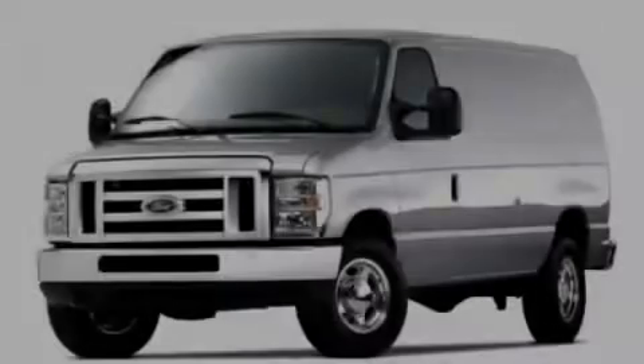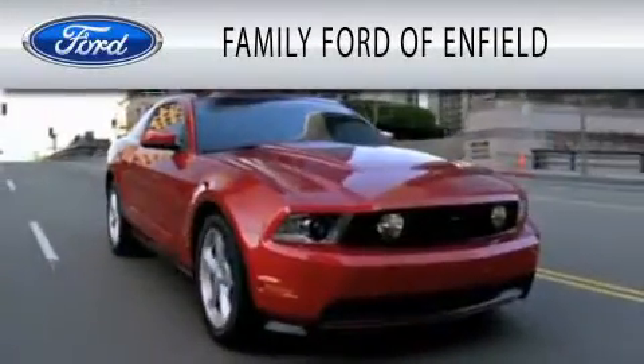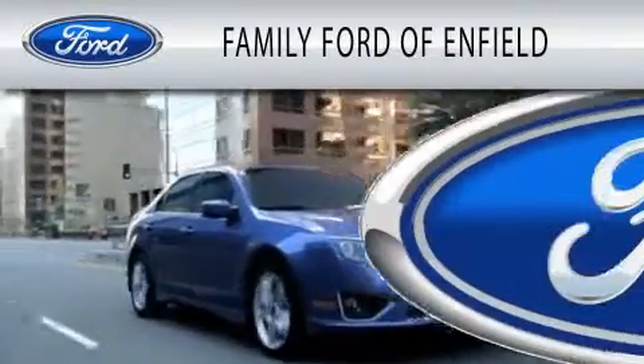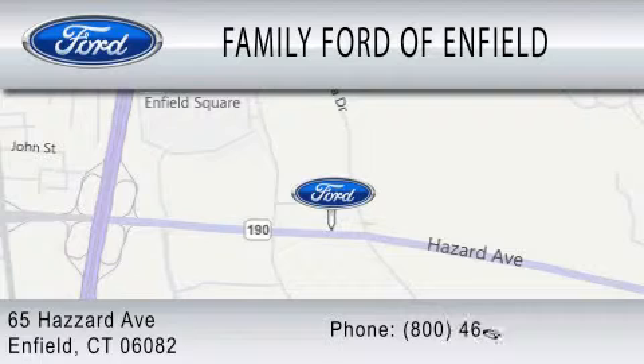Please call today to reserve this vehicle for a test drive. Family Ford of Enfield is dedicated to doing everything possible to ensure that the experience you have selecting your new vehicle is as pleasant as possible. We are located at 65 Hazard Avenue in Enfield.